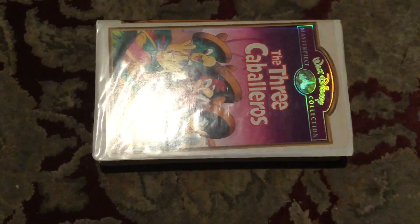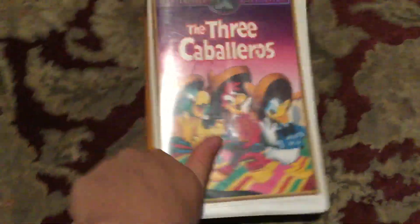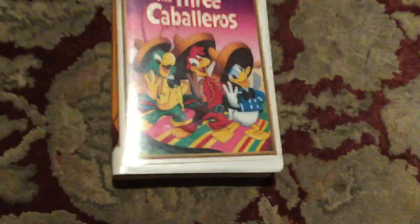March 9th, 1997, and this is a 1996 VHS, so I just wanted to give you proof on that.